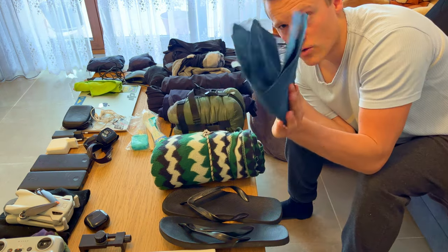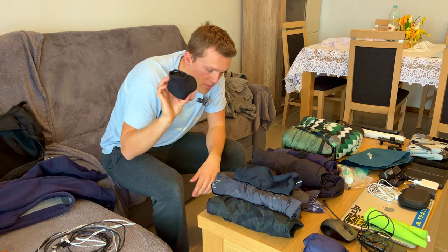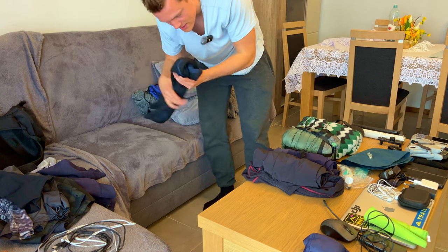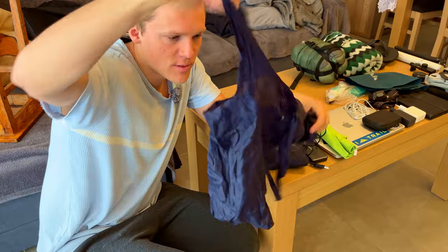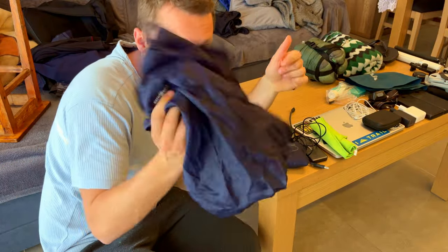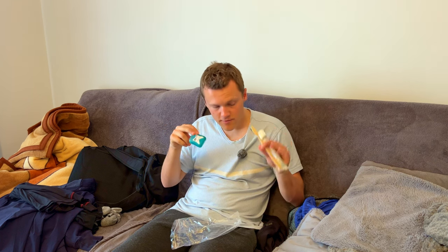Inflatable pillow. Clothes: warm socks just for sleeping, a hoodie, four pairs of socks, shorts, three t-shirts, thermal pants, and a warm long sleeve. A foldable grocery bag — I'll go buy some cheap food to eat. Toiletries: toothbrush, toothpaste, and floss. And my shoes — Skechers GOwalk 6. That's my entire packing list!